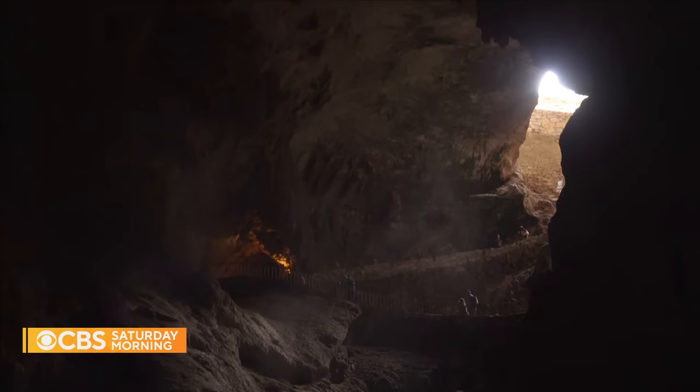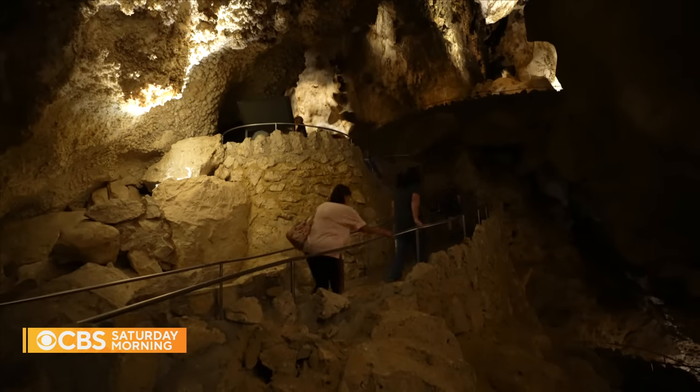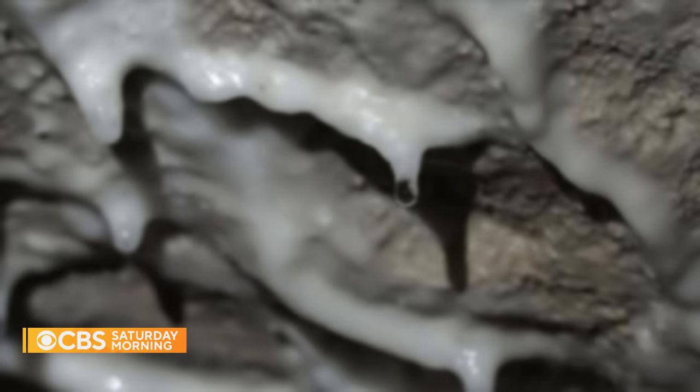Down here, 750 feet deep, as the sun scorches the surface above, it's a chill 56 degrees.